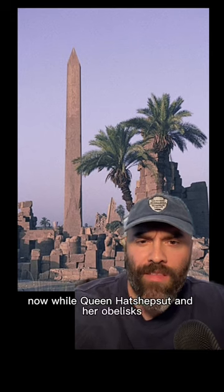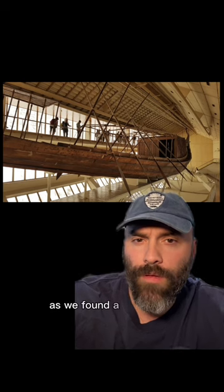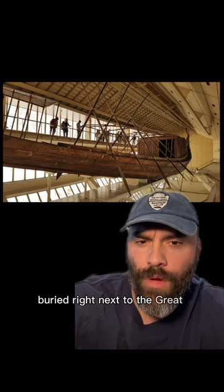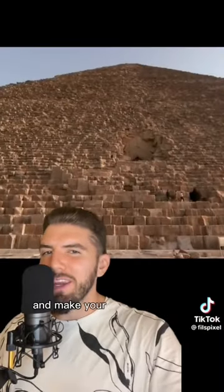Now while Queen Hatshepsut and her obelisks did come after the time of King Khufu and the Great Pyramid, we do know that the Egyptians at the time of King Khufu had advanced boatmaking technology, as we found a fully intact 142-foot-long ship buried right next to the Great Pyramid from the time of King Khufu. And like you said, that's why it's important to use that brain of yours and make your own conclusions.